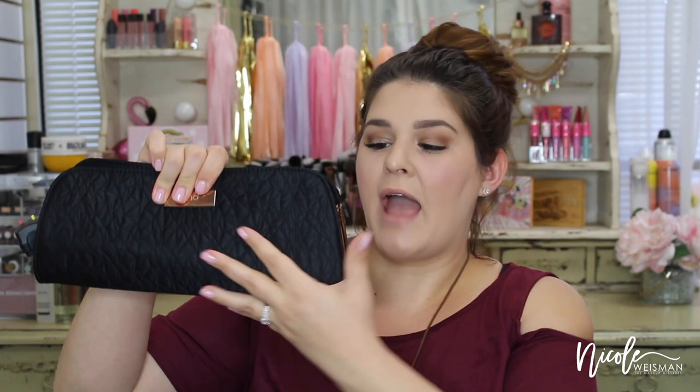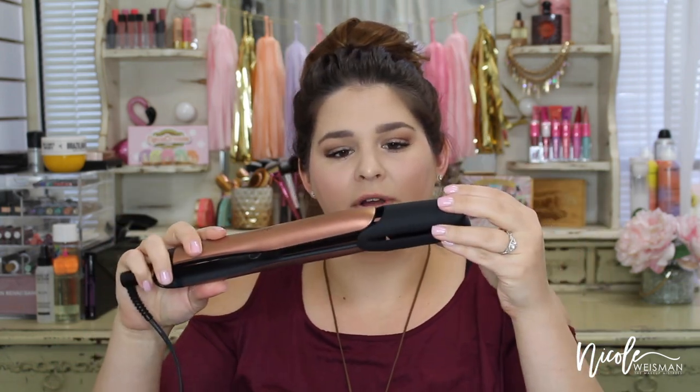In the GHD bag we got their hair serum, a paddle brush, and an oval dressing brush. Paddle brushes are life to me — my hair is such a mop that without one I'll spend an entire day working out knots. They also gave us their Copper Luxe Collection Platinum Styler Premium Gift Set, which I've been stalking on the Sephora website forever and almost bought during the VIB sale. It comes in a black fabric gift pouch with copper trim, the flat iron itself is a gorgeous copper color with bronze plates, and it includes a hot pocket sleeve for protecting surfaces.